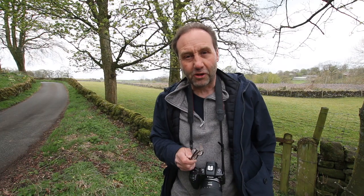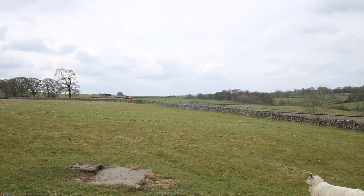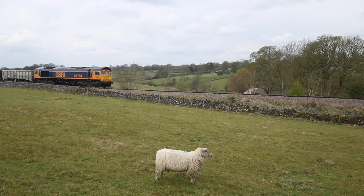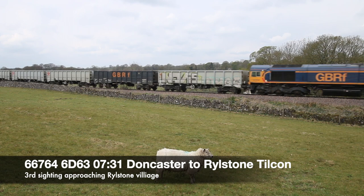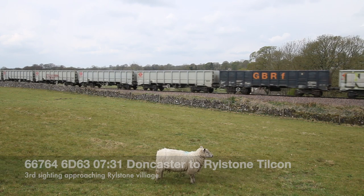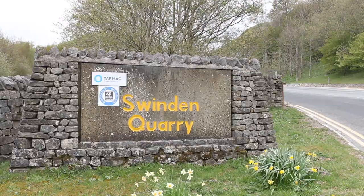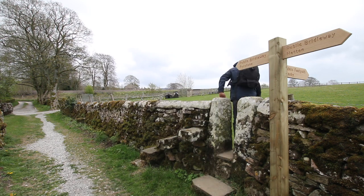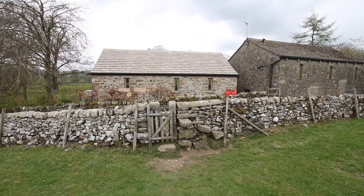Followed by a dash just a few miles up the Rylestone branch to get the shot as it's going into the quarry. Now I'm up here, I know there's a train in the quarry so there's bound to be one out. I'll work out the timetable for that coming out, find a spot, and maybe dash back down the branch to get a couple more shots.